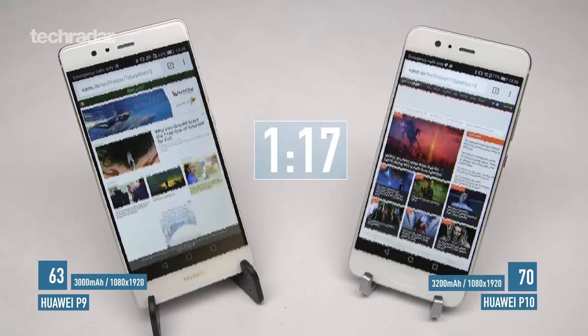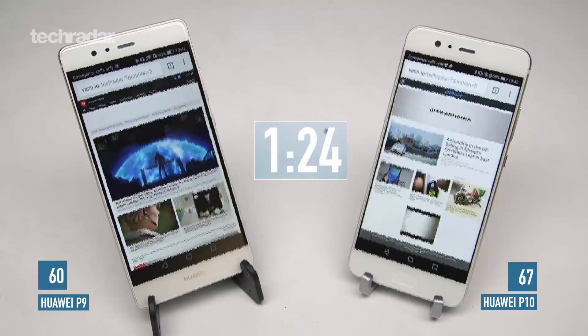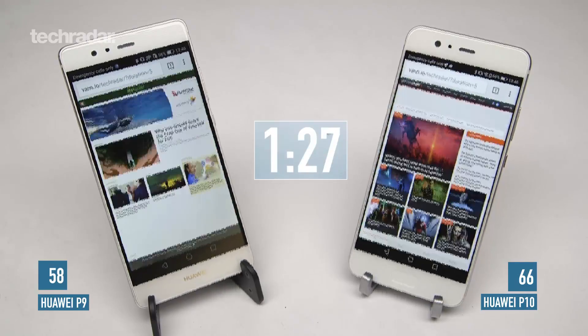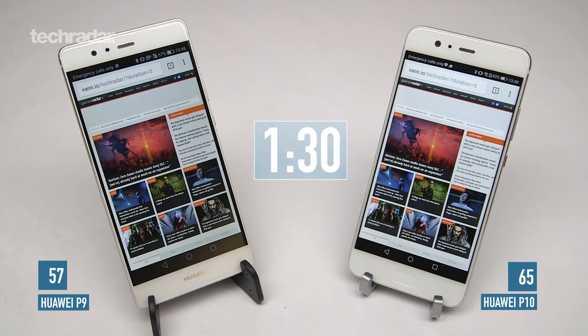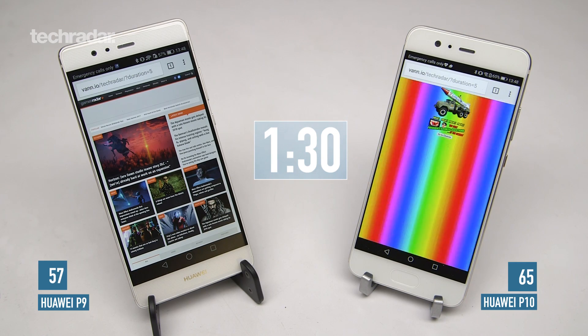An hour and a half into our test, the P9 has already gone down to 57% battery while the P10 is on 65%. Now on to YouTube.